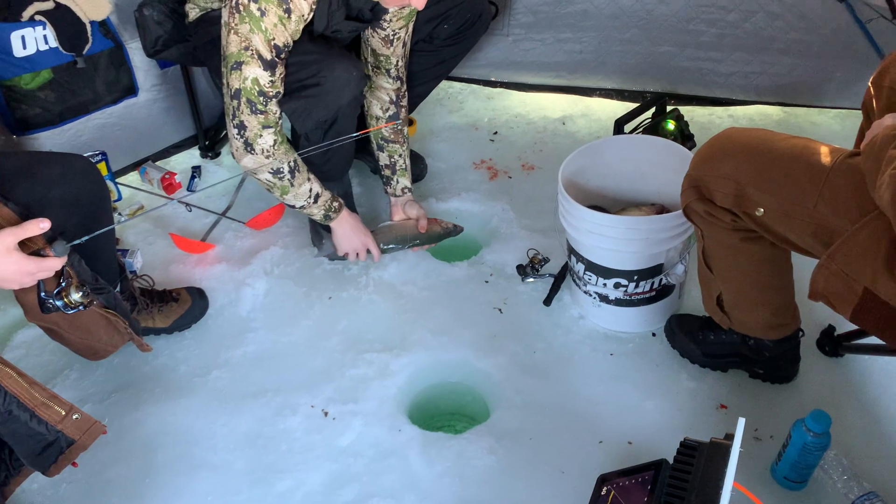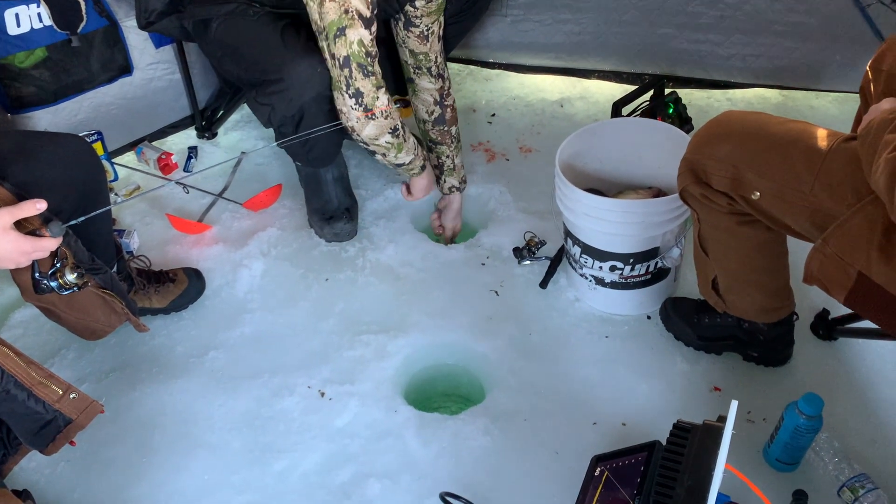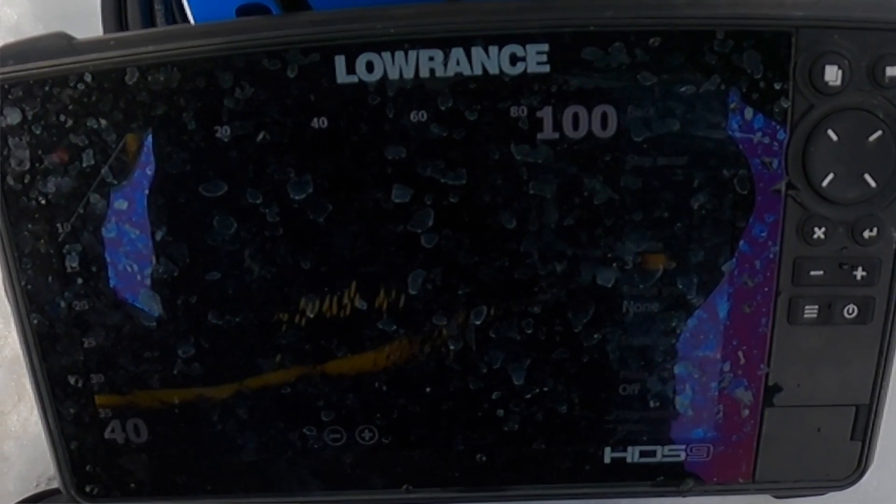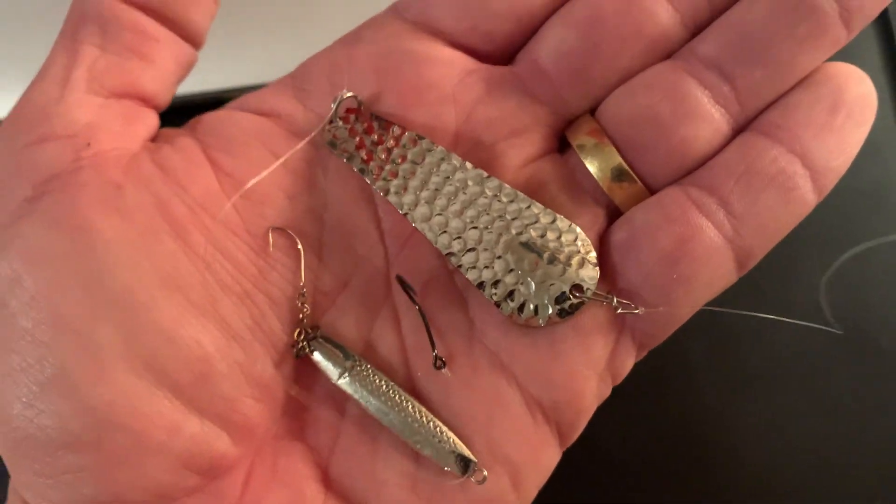A little gold tungsten jig works wonders on the tulibi. Loaded up with spikes, you'll get plenty of tulibi doing that. Sometimes the tulibi are a little bit higher off the bottom; some days they'll be right down by the bottom with the perch. But either way, a little gold tungsten jig gets them most days.